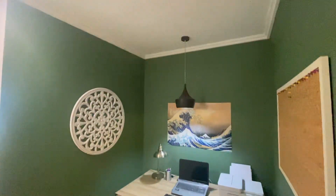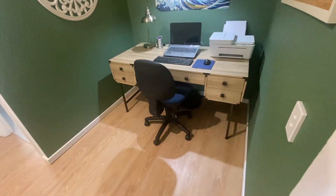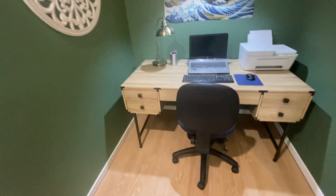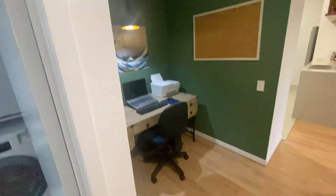Really like the study nook — this works really well. You could build this out with cabinetry in the future if you wanted to, or put a little sliding door to make it enclosed.